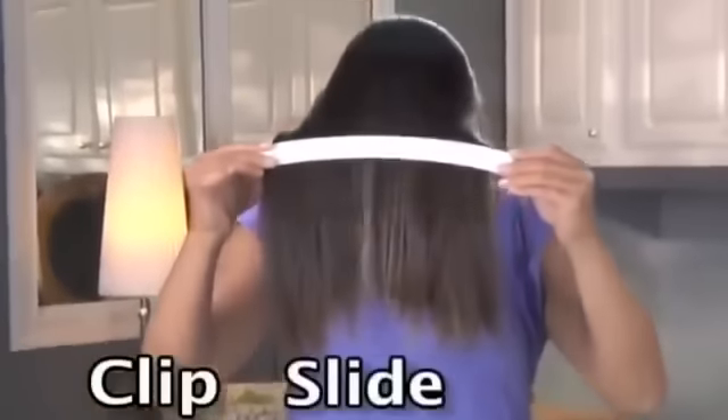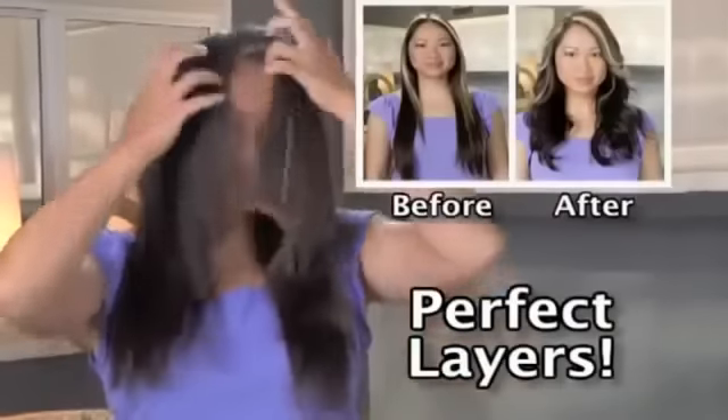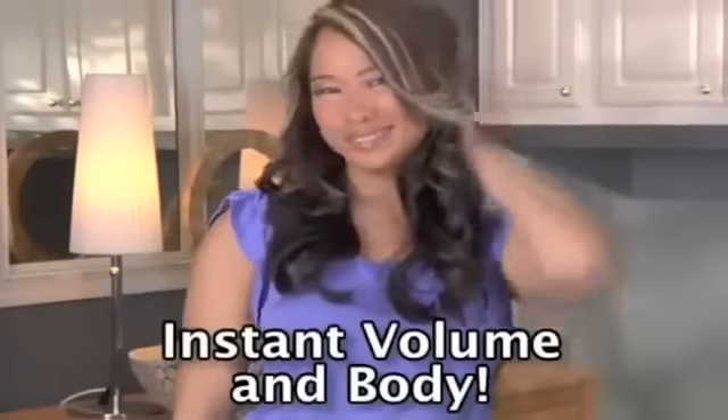You can also create layers — just clip, slide, and cut. Perfect layers in just five minutes. Instant volume and body.